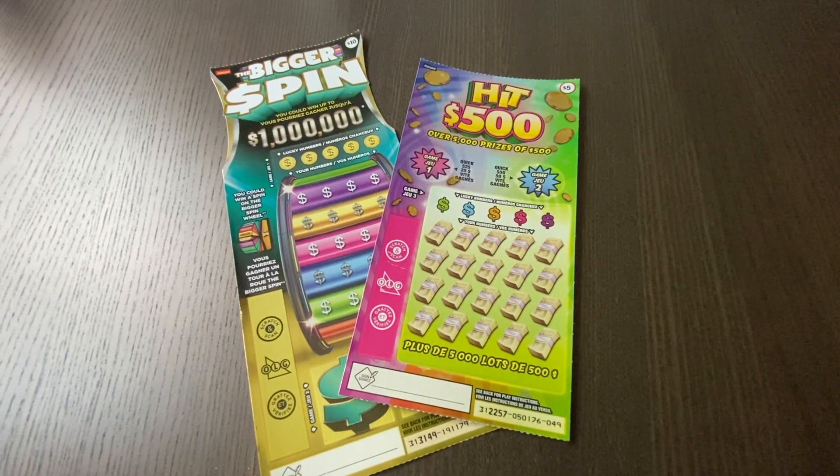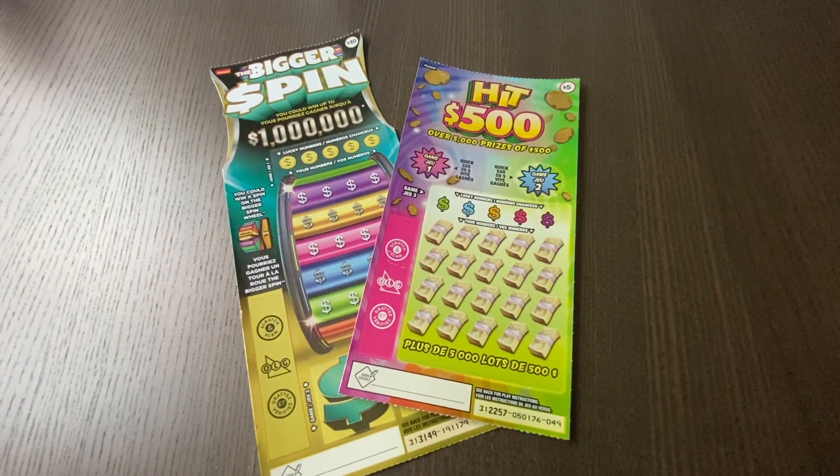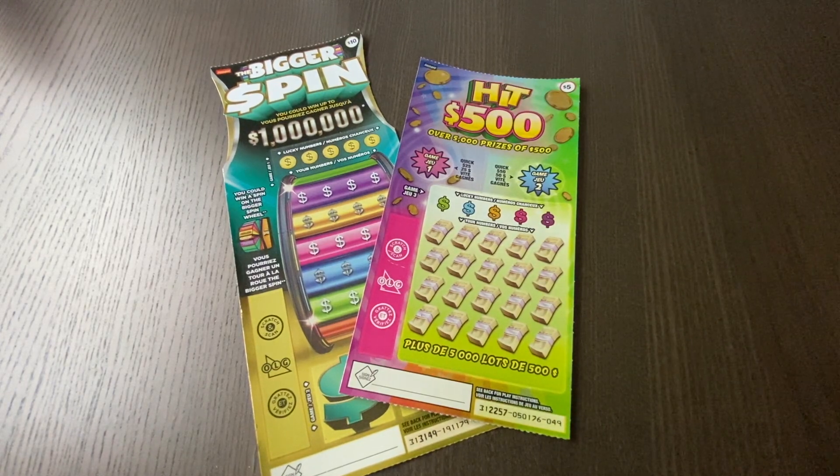Hey everyone, how's it going? It's Brian with Brontide Lotto here. Got a quick $15 session to share with you — some fan favorites, the Hit 500 and the Bigger Spin. Canadian Scratch-Off King's been really lucky with those Hit 500s and Mike H really likes these Bigger Spins. They've been paying out lately, so let's see if we can keep up the winning.